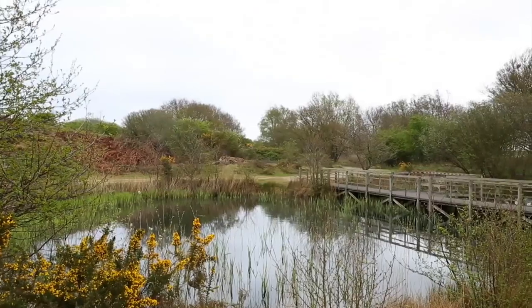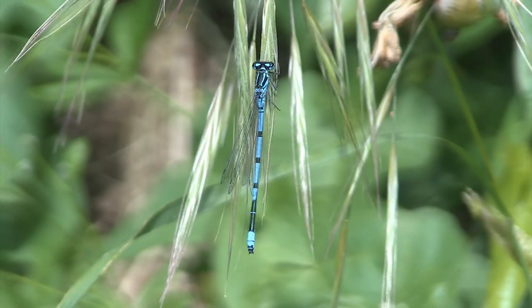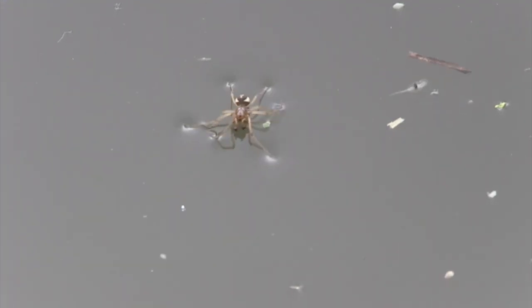My name's Sarah Wood. I'm a Learning Manager here at Minsmere Nature Reserve. Behind us you'll see our fantastic pond that we've got here, with lots of wonderful creatures living in it.